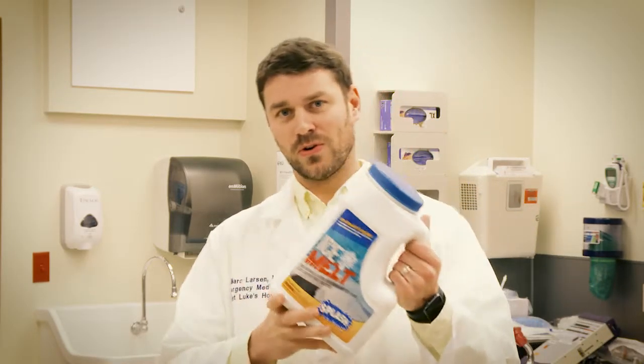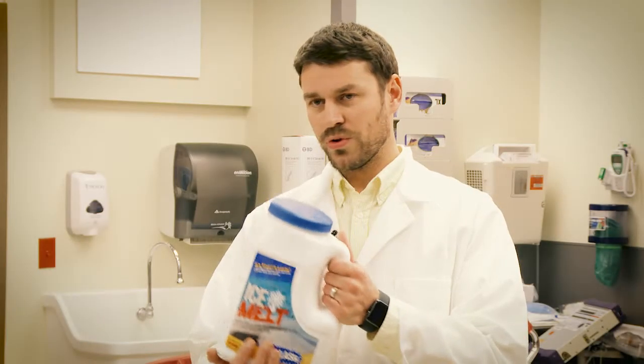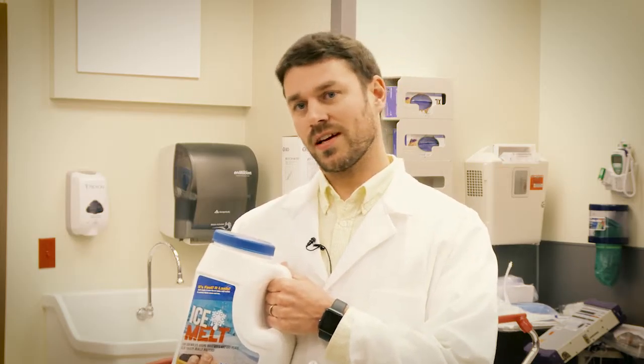Let's talk about salt — a little sodium chloride. You can put this down on your walk; it's good to help prevent falls because it melts the ice. It's important to spread it out and check on it every once in a while, as sometimes more than one application is necessary.